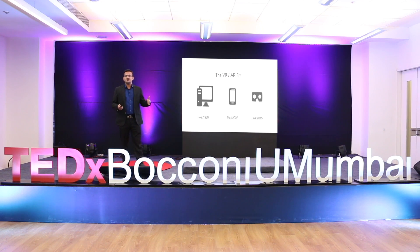In the post-1980s there were PCs — the PC era. Post-2007, after the launch of the iPhone, there was the smartphone era. Many people believe that after 2016, it's going to be the VR-AR era. What is it about, and how is everything going to happen?